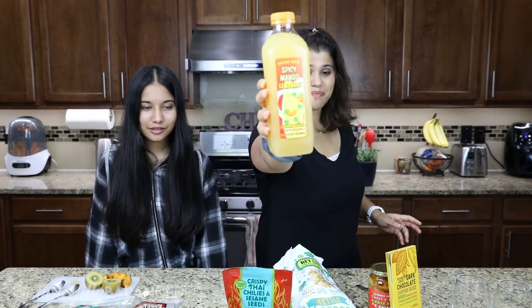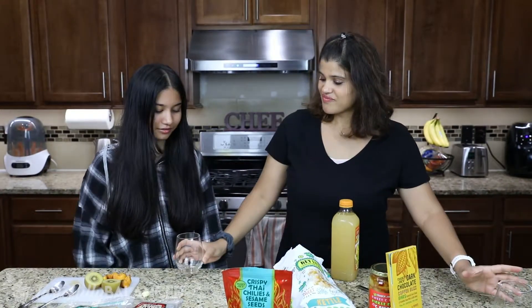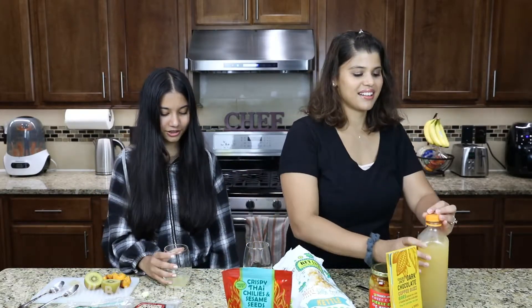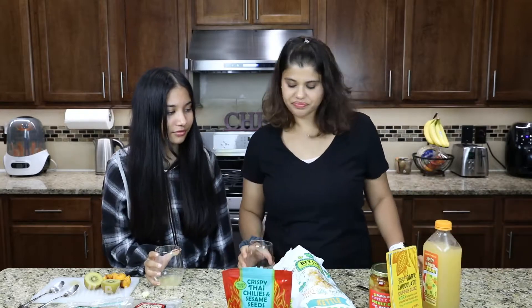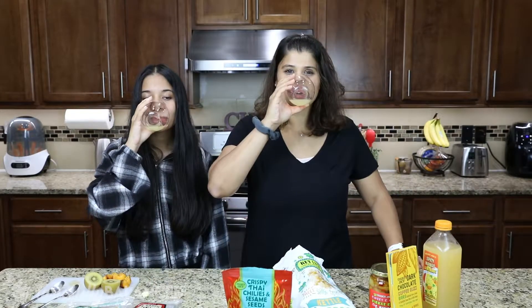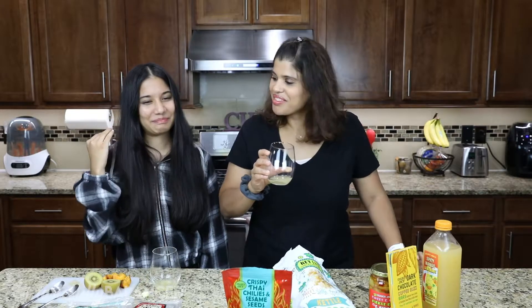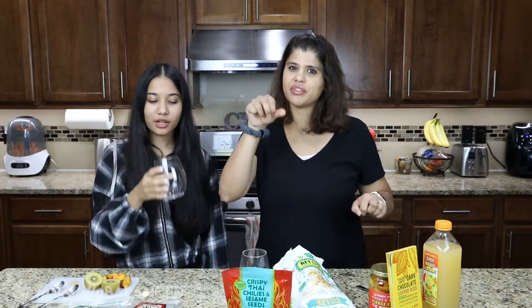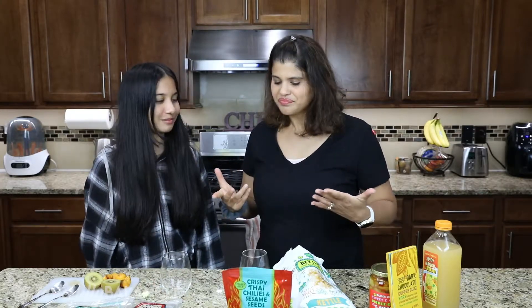I'm excited for this one — spicy mango lemonade. I'm going to say, kind of cheated — you already tried it? I've got to wash down the sweetness now with something spicy. It just looks like normal with like chili powder or something. Cheers. It's not spicy, but there's a kick. A little bit. It's good though. That's really good. It's like you drink it, and then you get a little bit of a kick aftertaste. There's a lot of added sugar in here, but it's really good.